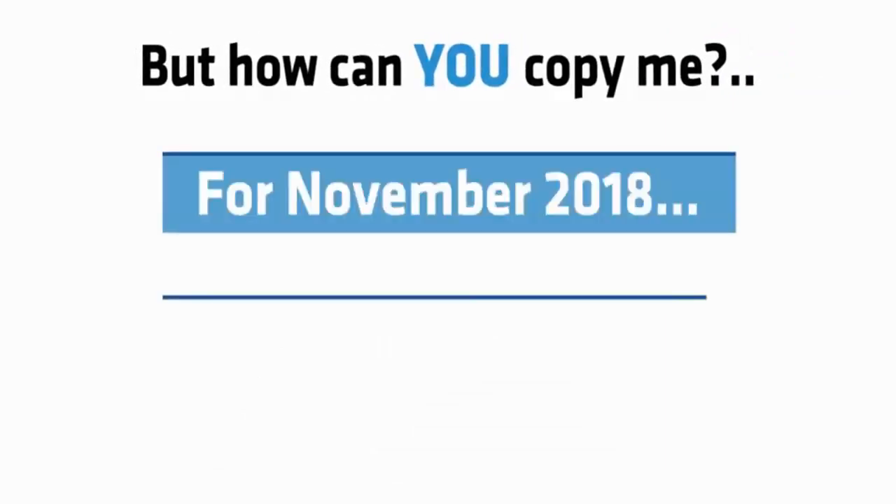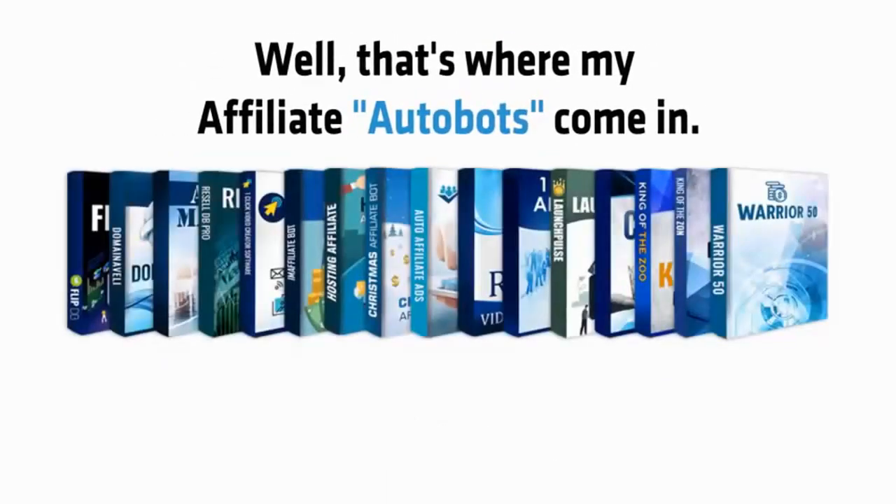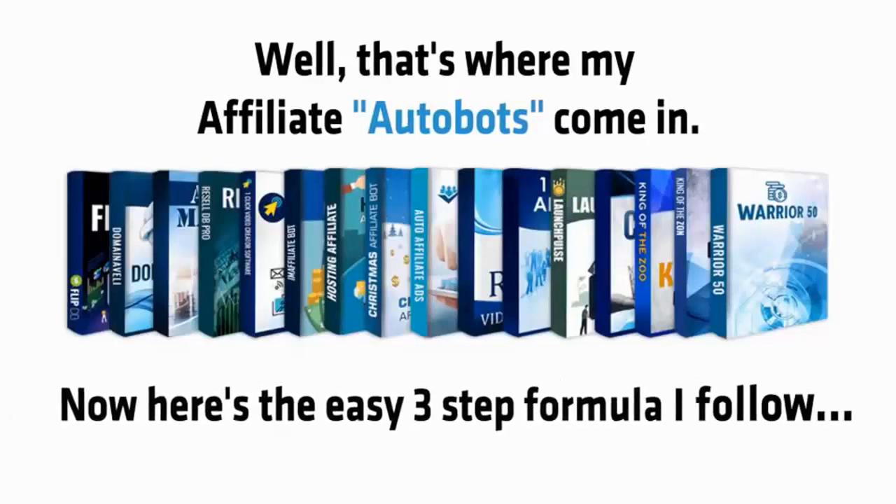For November 2018, December 2018 and beyond — that's where my affiliate bots come in. Here's the easy 3-step formula I follow.